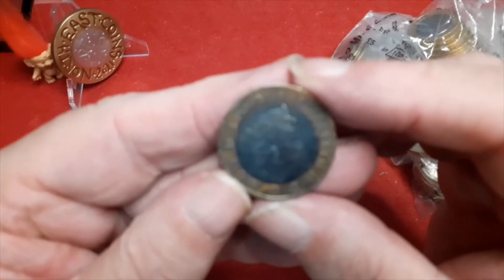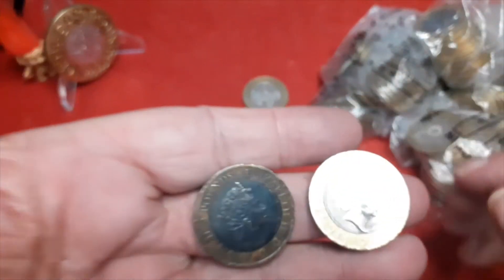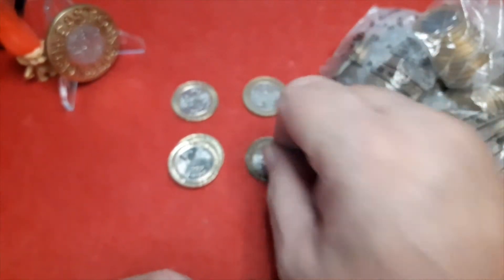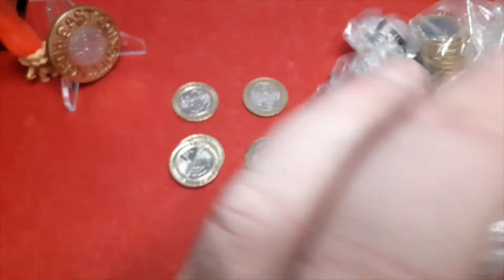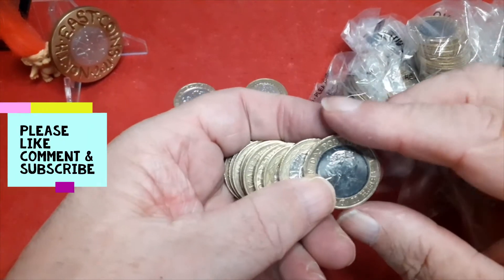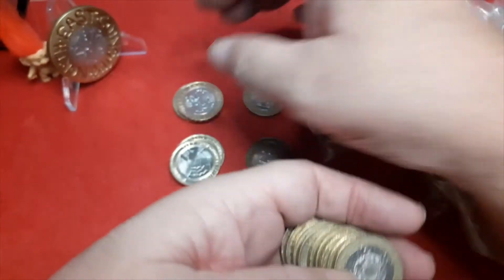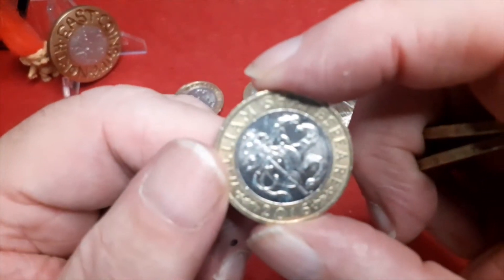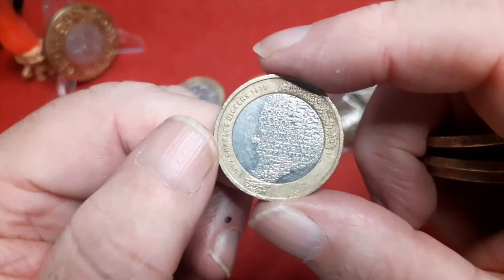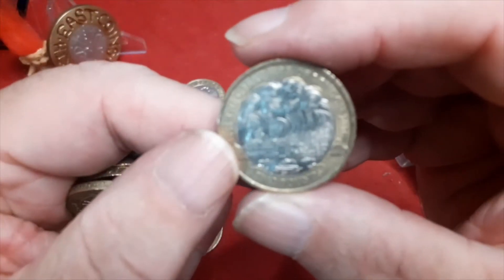I might keep that as a screenshot - bear with me, that's a nice clean one and that one's a dirty one. I'll do a nice thumbnail. Let's see what this one is - two pound on the side. Another Shakespeare's Comedies, and another Shakespeare's Comedies. Charles Dickens.